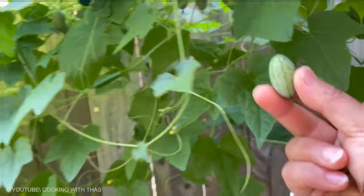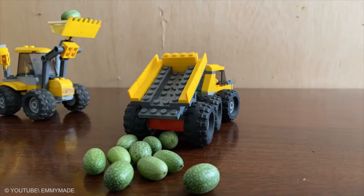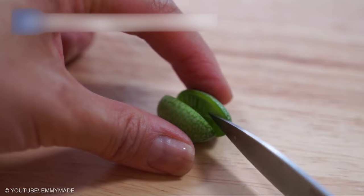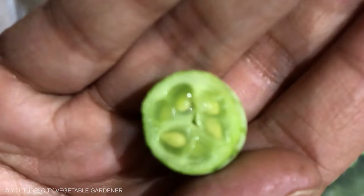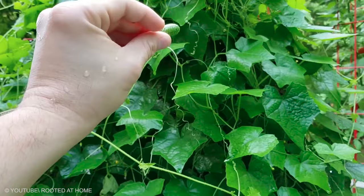Cucamelons are often used as a garnish for food and drink, and are often included in dinner salads or fruit salads. The cucamelon has a mildly sweet flavor combined with citrus acidity and a faint sour undertone — it's like a cucumber with a splash of lime juice. Its skin is a little thicker than a cucumber and has a firm, crunchy bite. Its juicy flesh appears translucent and has a soft texture, with lots of small edible seeds. Cucamelons have a pleasant aroma that is fresh and summery.